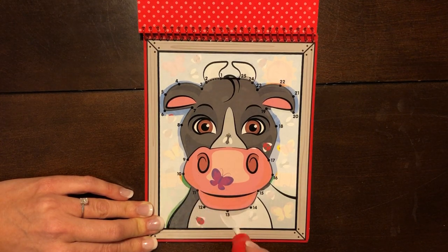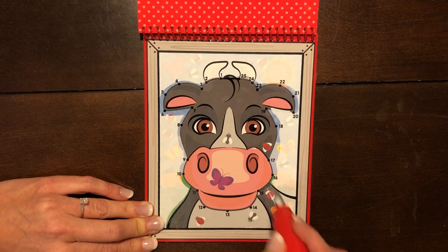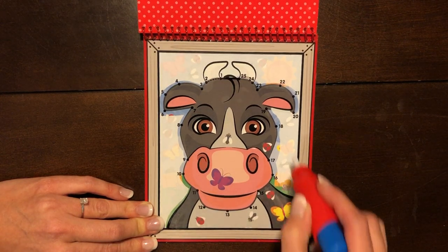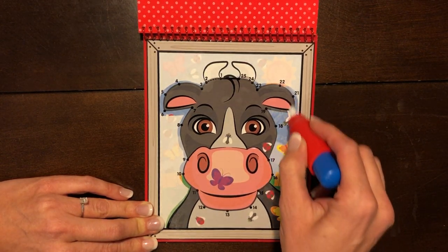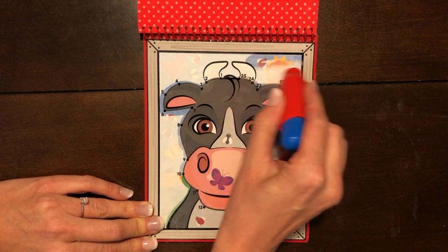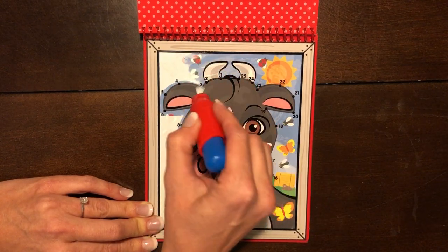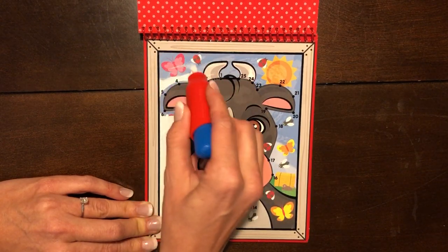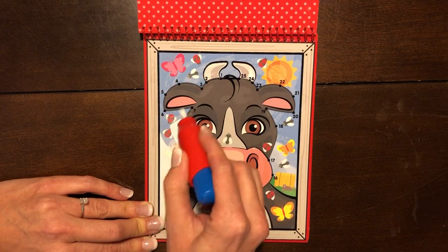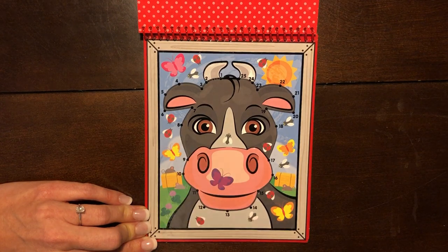Let's paint down here. I see bugs. Let's paint behind. I see blue sky, green grass, a yellow sun, butterflies, ladybugs, green grass, blue sky.